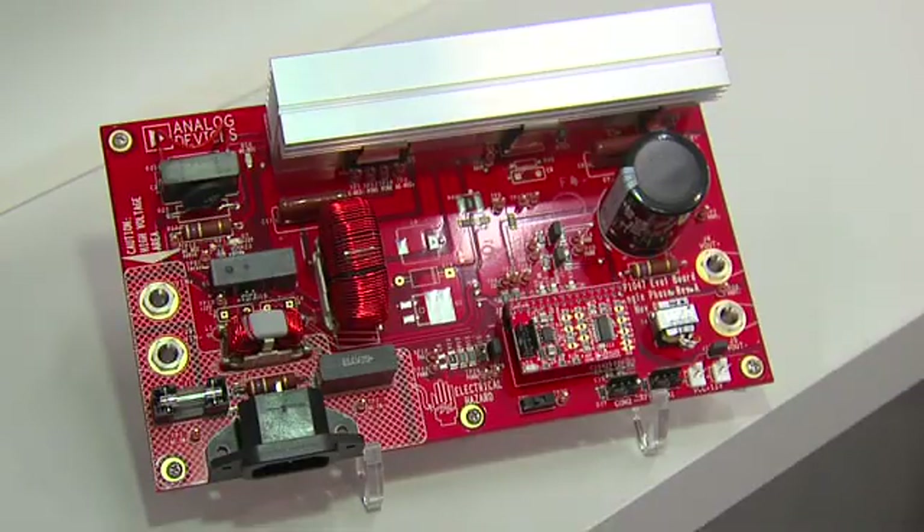It implements a conventional continuous conduction mode multiplier methodology for the PFC control. All the signals are converted into the digital domain, where they can be adjusted and reported via the integrated PMBus interface.